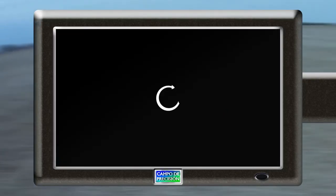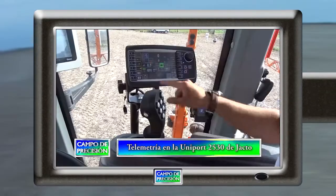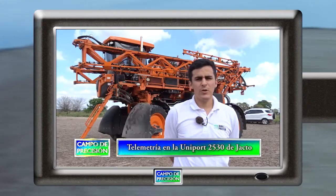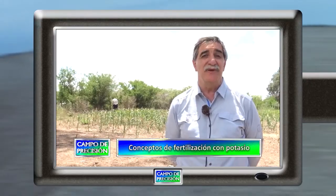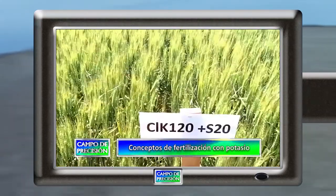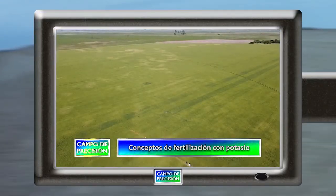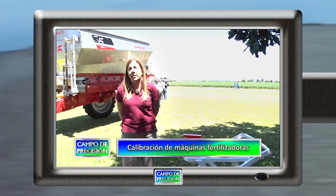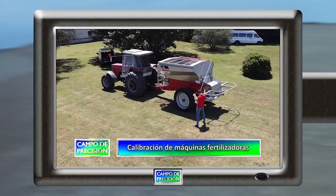Estos son los contenidos para nuestro programa de hoy. Conversamos sobre las computadoras y funciones de telemetría que equipan a la pulverizadora Uniport 2530 de Yacto. Nos interiorizamos de los principales conceptos relacionados a la disponibilidad de potasio en nuestros suelos. Revisamos algunas consideraciones sobre regulación de máquinas fertilizadoras para lograr una buena calidad de aplicación.